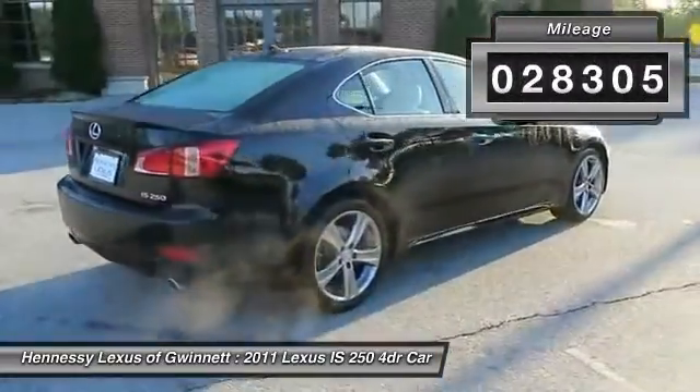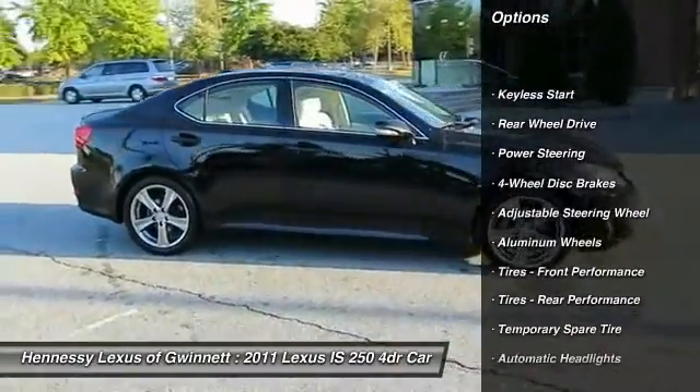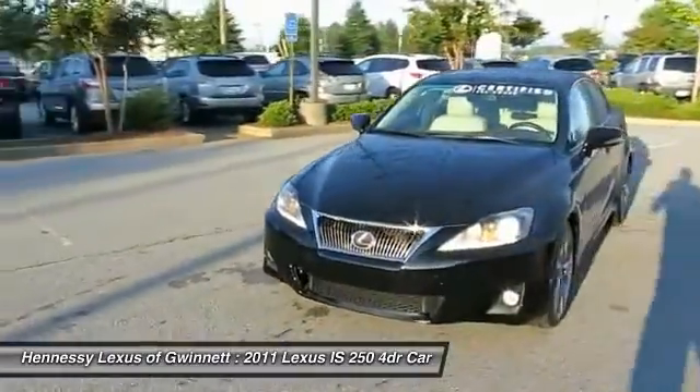Here are some of this vehicle's great options: CD changer, power passenger seat, air conditioning, power steering, adjustable steering wheel, aluminum wheels, four-wheel disc brakes, floor mats, keyless entry, cruise control.